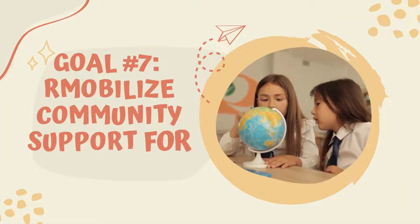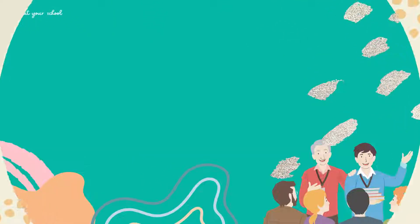Goal 7: Mobilize community support for education. What your school should have or should be doing.